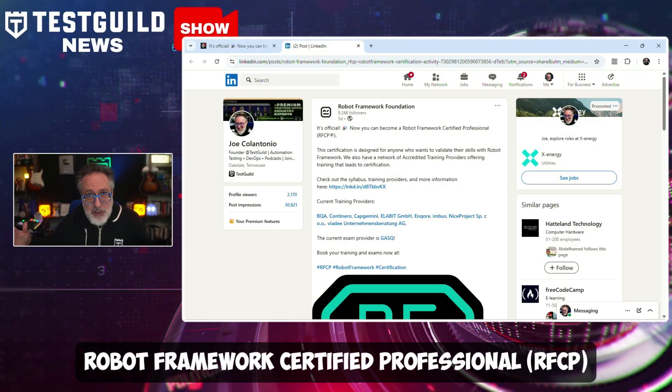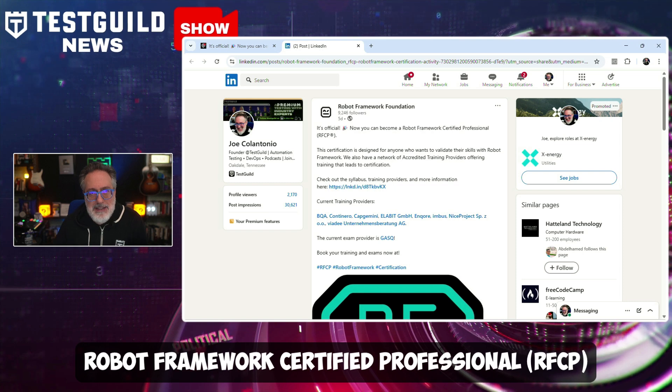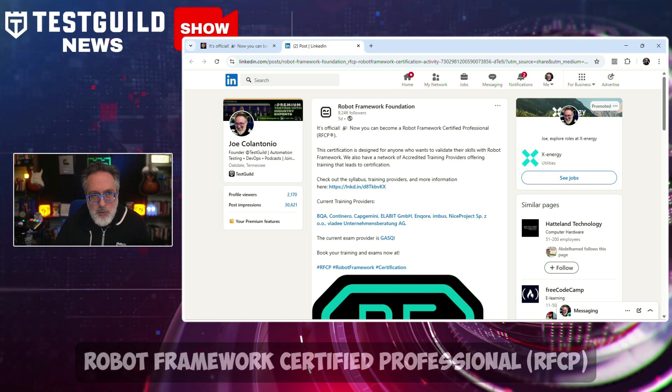Last week I had the pleasure of hosting RoboCon online, and one of the biggest announcements was that the Robot Framework Foundation has officially launched the Robot Framework Certified Professional certification, aiming to validate proficiency in the Robot Framework ecosystem and the broader field of automation. This globally recognized credential is designed for individuals seeking to demonstrate expertise in designing, developing, and managing Robot Framework automation solutions. Robot Framework is a nonprofit organization, and they really wanted to create something of value to help you learn Robot Framework and get more jobs. In certain countries these certifications hold more weight, so definitely check it out — and I heard it is wicked hard to pass.